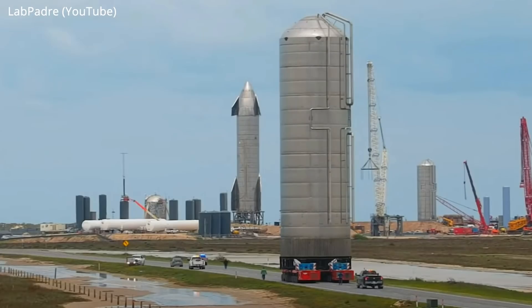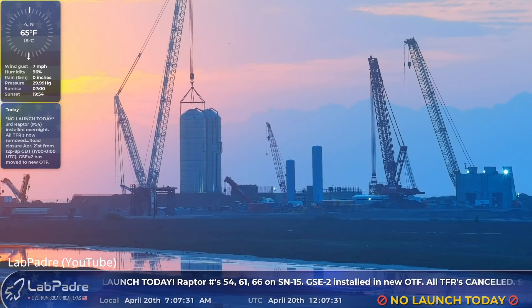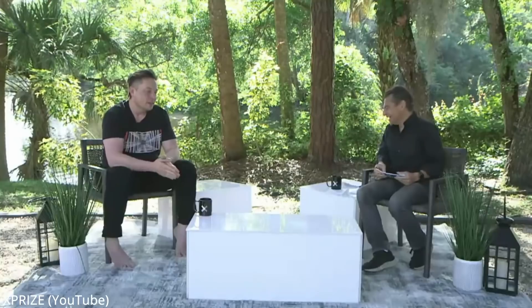Let's progress on to what SpaceX is up to in Starbase, Texas. On Monday, they moved another GSE tank from the construction yard to the orbital launch site — the second of three being built — which will be used to store super-cool propellants to fuel Starship Super Heavy when it comes time to launch for orbit. The pad and tower that will launch Super Heavy have made hefty headway this week, receiving mounting pads and another level respectively.